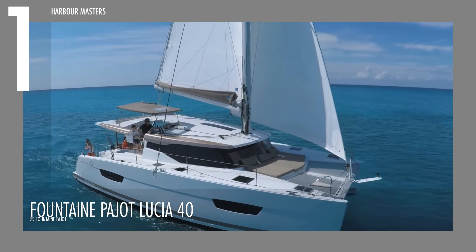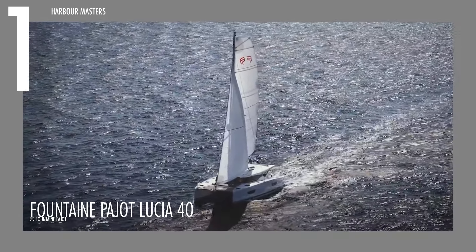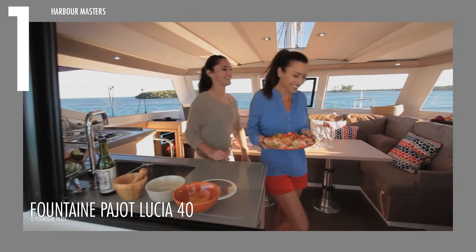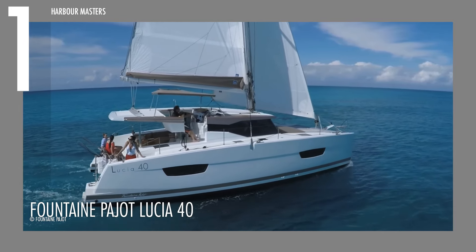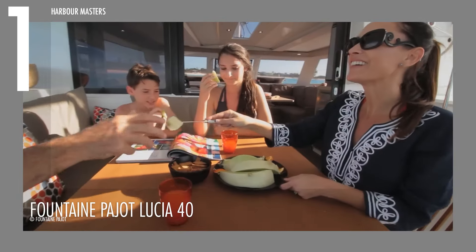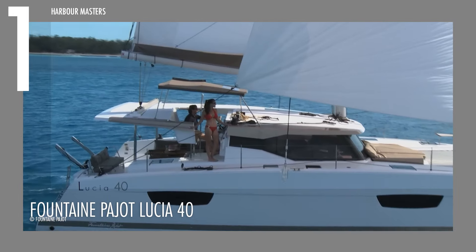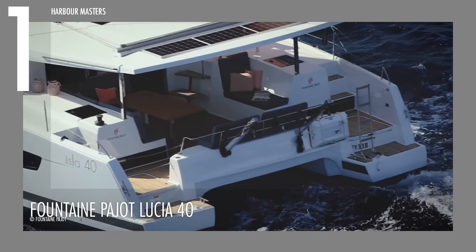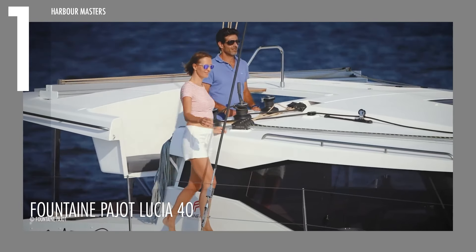At the top of our list is the Fountain Pujol Lycia 40, a distinguished catamaran that provides luxurious and comfortable sailing with robust performance. With an overall length of 38 feet 4 inches (11.68 meters) and a beam of 21 feet 8 inches (6.60 meters), the Lycia 40 offers a spacious and stable platform that enhances comfort and maneuverability. The draft of 4 feet (1.22 meters) allows access to shallower waters, and the catamaran accommodates up to 6 passengers comfortably, balancing safety and intimacy for friends and family.